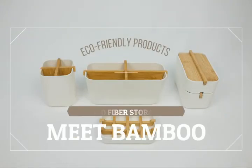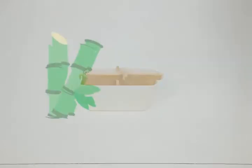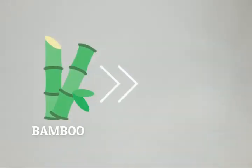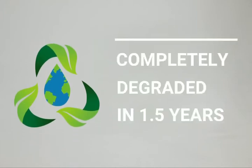Meet the Bamboo Storage Box — fashionable and environmentally friendly. It is made of a new environmental protection material called bamboo fiber, and it can be completely degraded in 1.5 years.